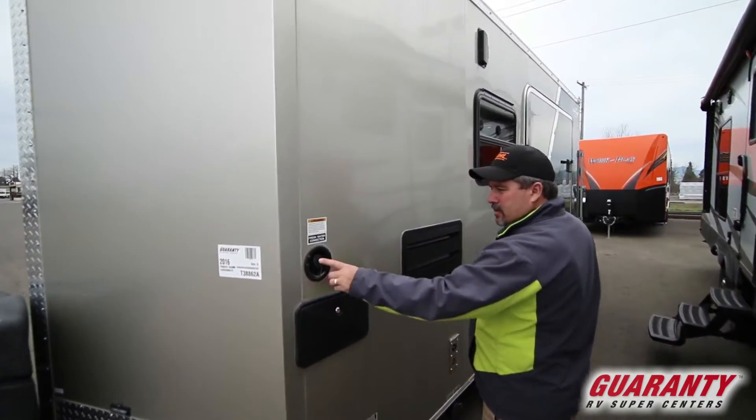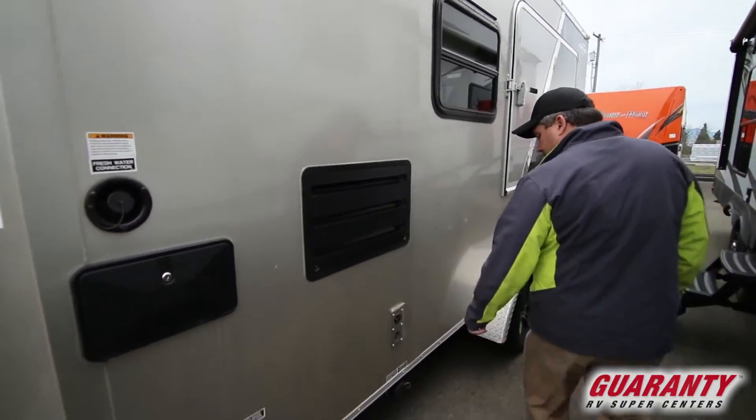This one's got an outside shower, got a place here with a little bit of water, and got your holding tank down here.